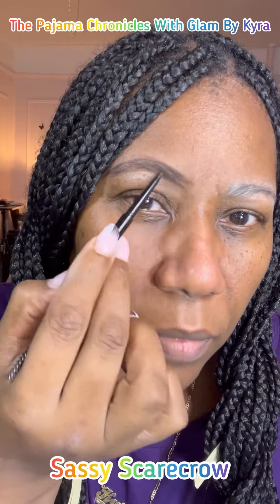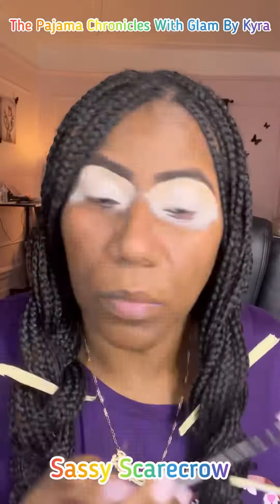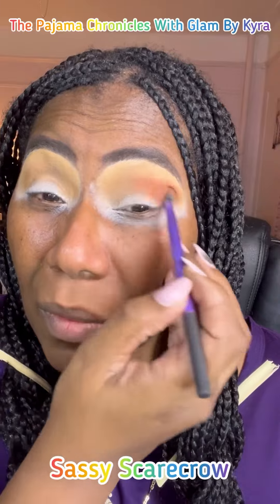Hey guys, it's your girl Kyra with the Pajama Chronicles. Let's get into this creative look. I'm using the eye base from P. Louise and I'm using the palette from Morphe, Jaclyn Hill.